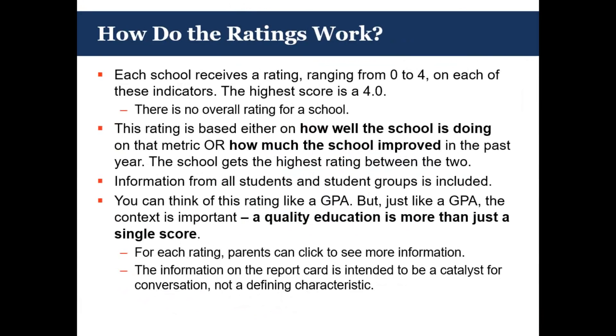You should think about this rating like a GPA — just like with a GPA, context is important and all the different pieces that go into that GPA matter. We know that a quality education is more than just one single score, which is why we really like the dashboard approach. For each rating, you get additional information — parents and community members can click in and gain more. The information on the report card is intended to be a catalyst for conversation. It is a snapshot in time that should start a conversation about improvement; it does not mean that this number is your destiny or a defining characteristic.